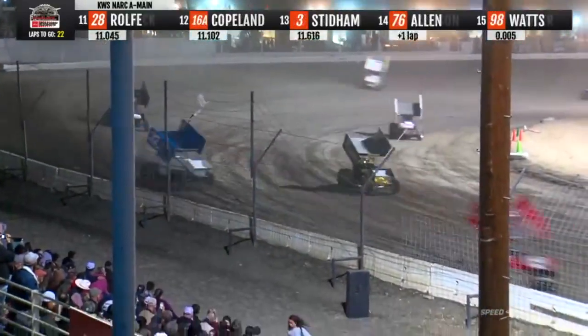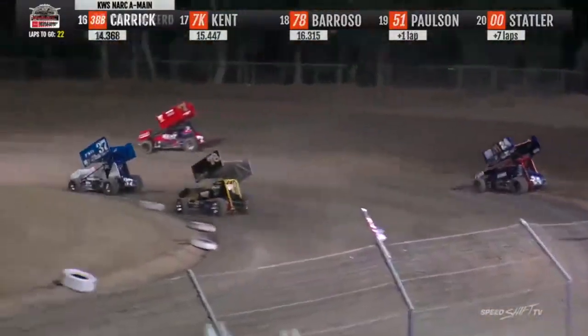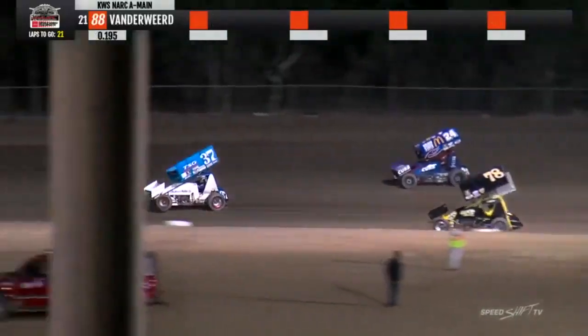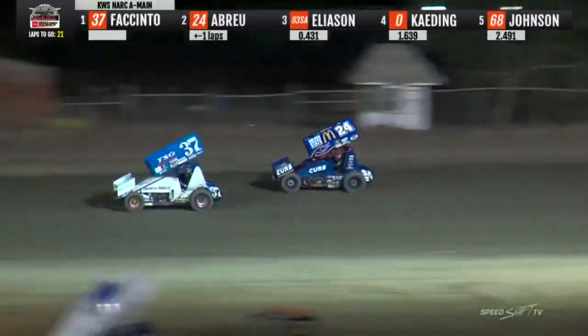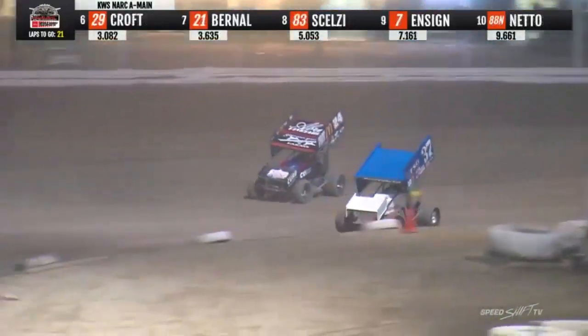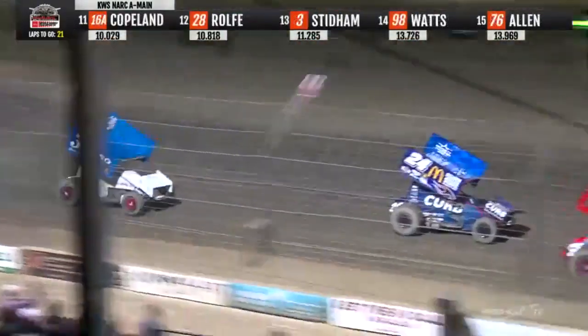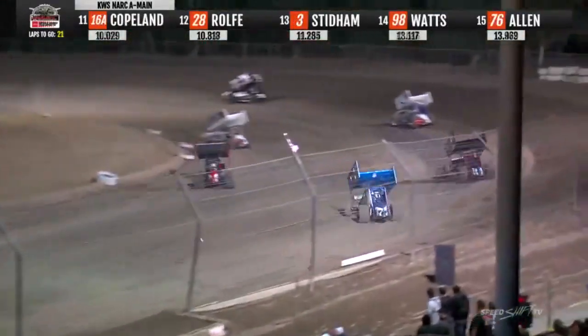Enrico Abreu now closing in on Facento. Enrico Abreu — Mitchell goes down low. That's what Enrico wants to see. Here comes Abreu down the back straightaway, battle for the lead into three and four. Abreu so smooth through the middle, he'll take the lead. Enrico Abreu leads lap number 10.